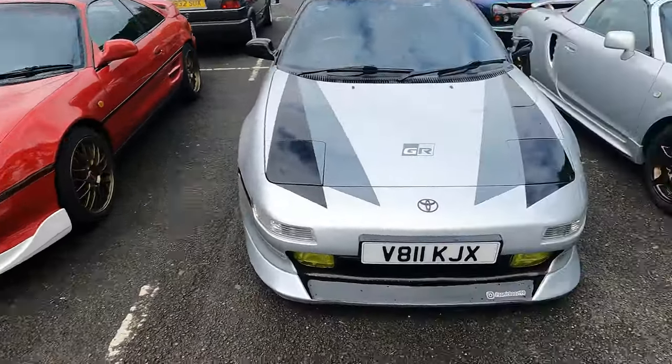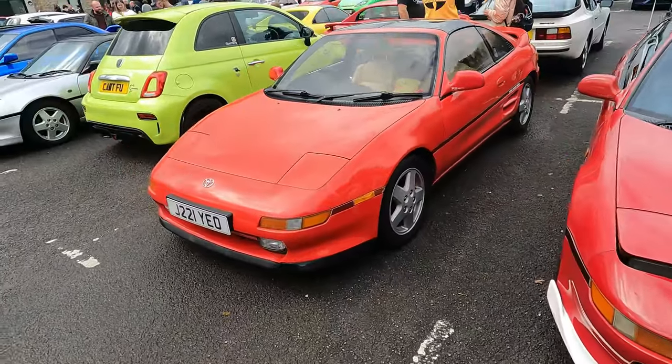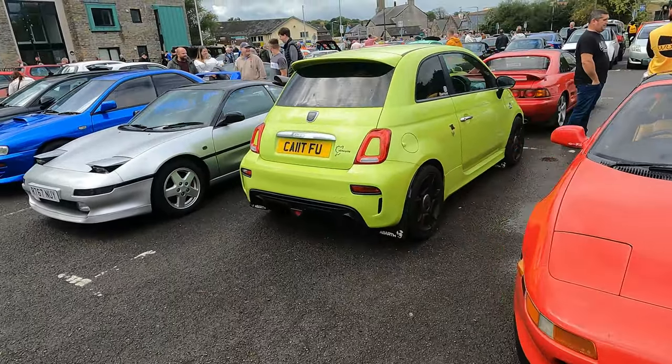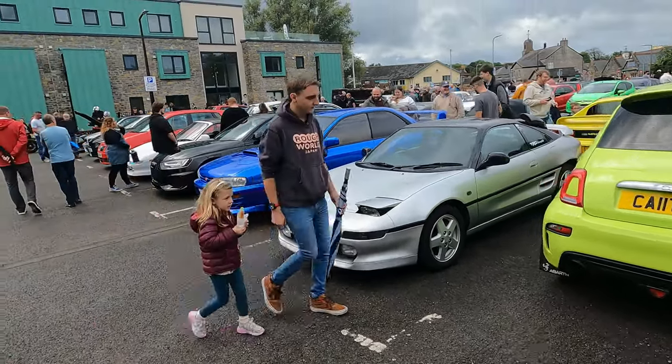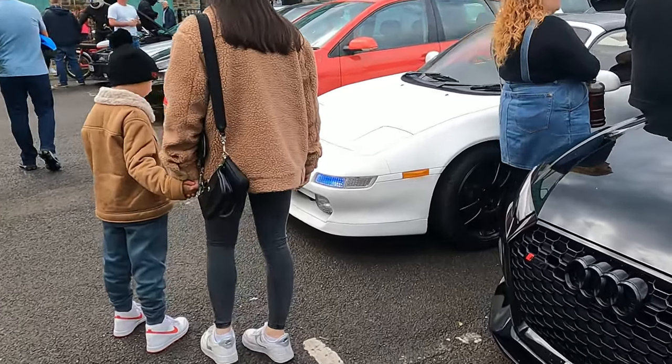We seem to have stumbled onto the MR2 section, which I'm not complaining about because the Mark Twos - that's, believe it or not, another car I've always wanted to own. Kenny's owned a few of these. We've got Kate's Subaru as well sounding incredible as it pulled in, another MR2 next to a classic GC8 Impreza. And there's another MR2 - where it doesn't matter if you've got performance mods as long as you've got pretty flashing lights.